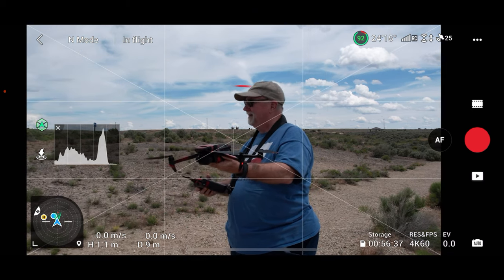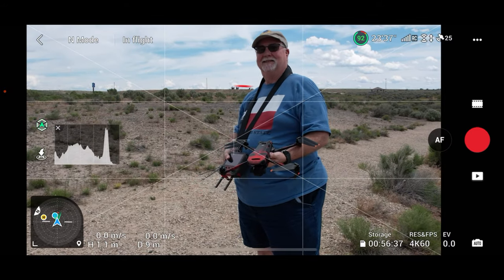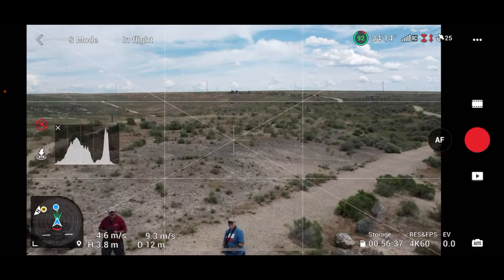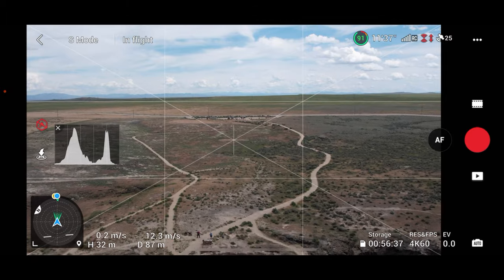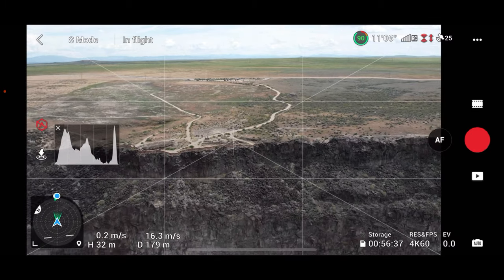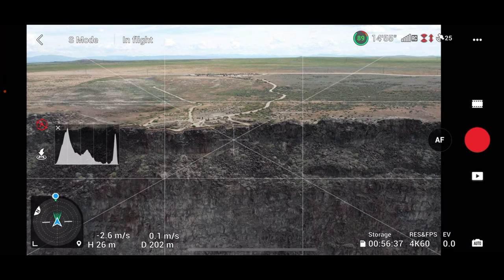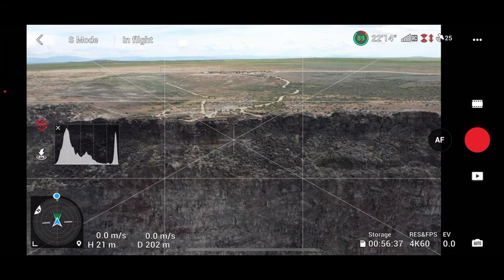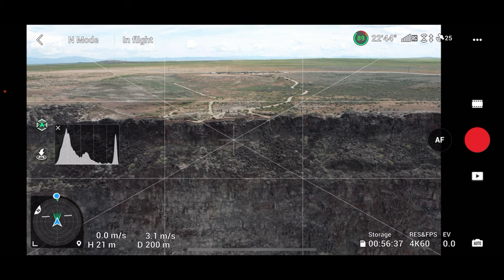Okay, I'm going to do my dronie from here. We're centered on Mike — reverse and up now, into sport mode. One of the things people tend to forget about when they buy a drone is that the mini drones look really good and they're nice products, but they don't have the power to do what I just did with the Air 2S. To do that kind of quick dronie, you need a more substantial drone.